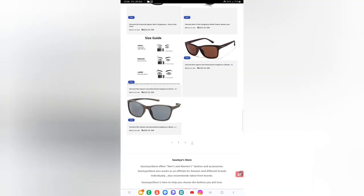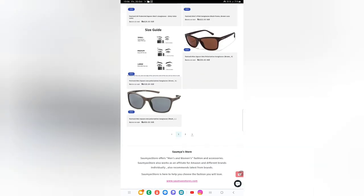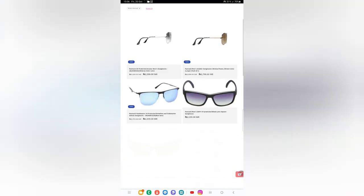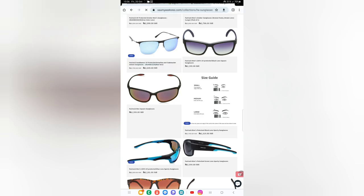The Fastrack range goes as low as rupees 499. It's a very reasonable and under-budget sunglass brand. If you are a college person, you can definitely go for Fastrack. Let's check out one product.